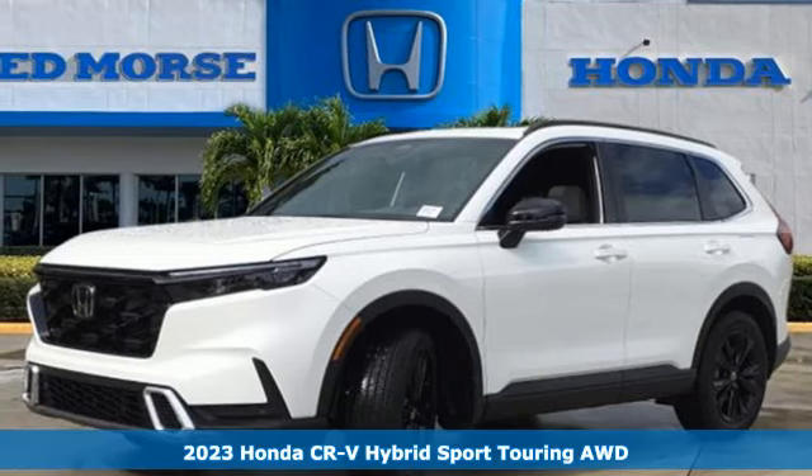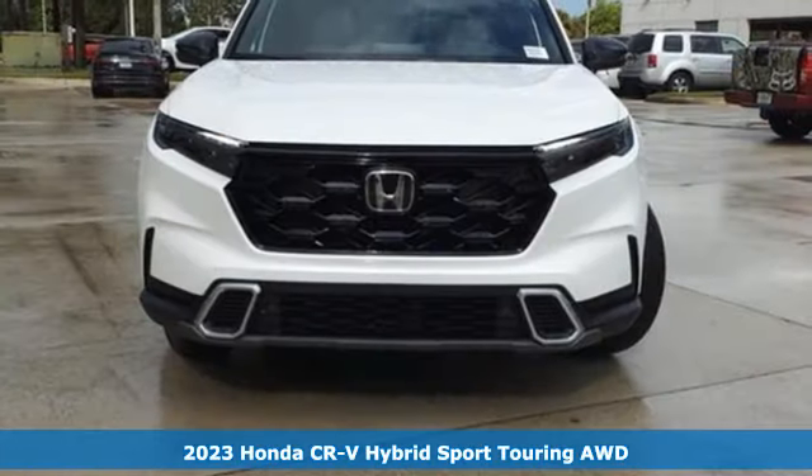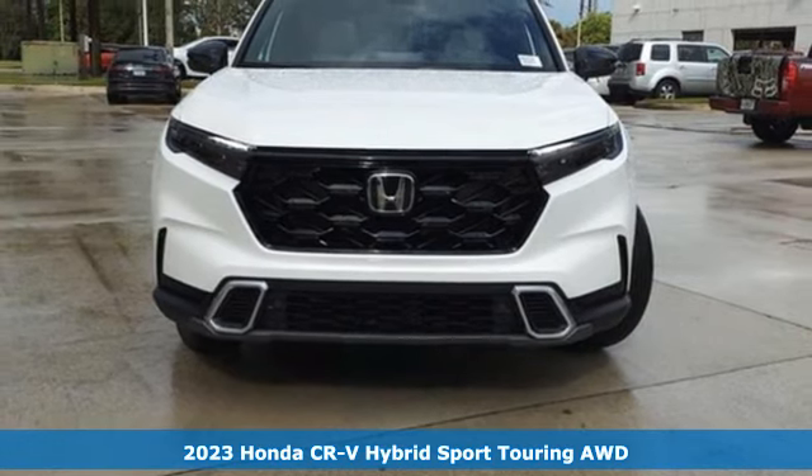It's a new 2023 Honda CR-V Hybrid. Honda's created some of the most admired vehicles on the planet.